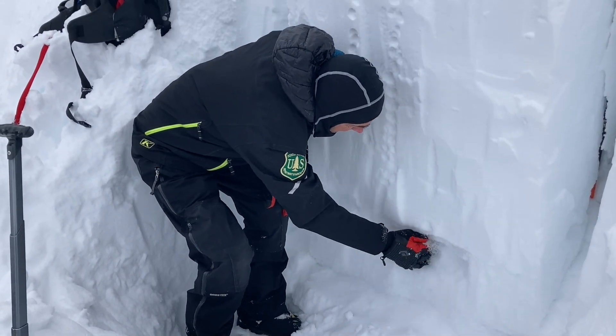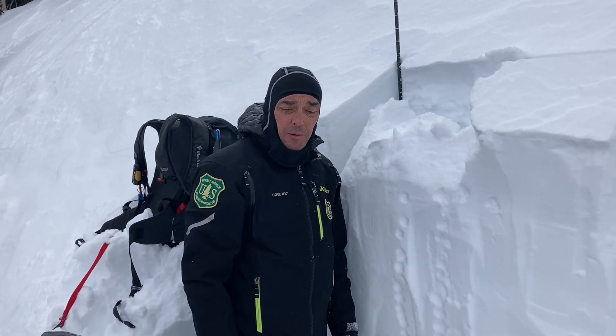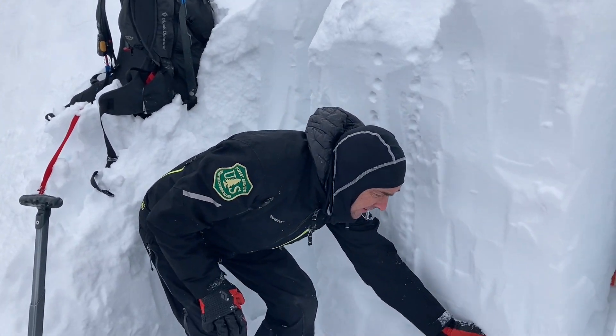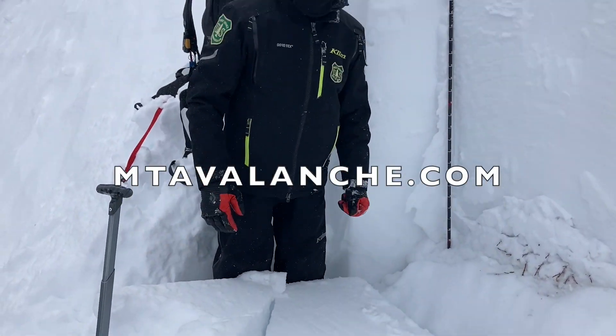Down here at the ground we still have a lot of these facets, and so even though we're not seeing a load, the danger is dropping — it's not as sensitive to breaking. We're not quite done looking at these and getting worried about these when we get big snowstorms, because the potential still exists for an avalanche.